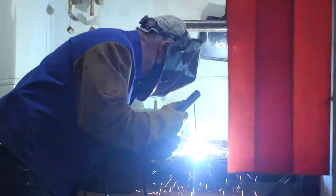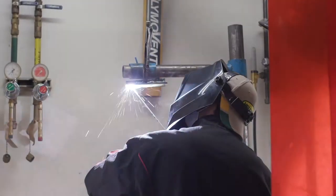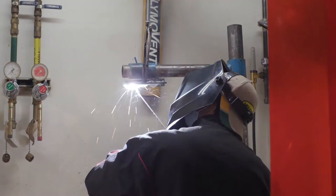We have four certified welding inspectors that teach for us. They've got a lot of experience — probably 250 years of experience between all of them. So we have a well-rounded group.